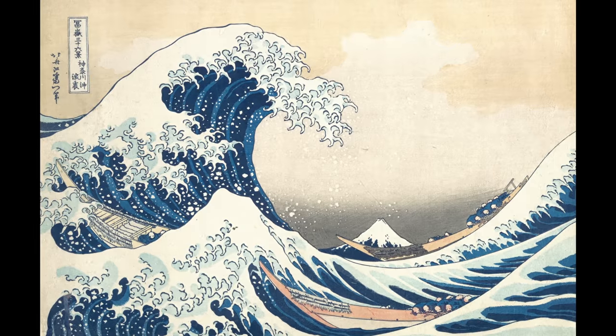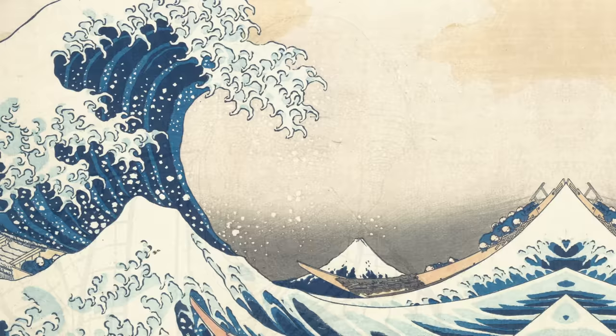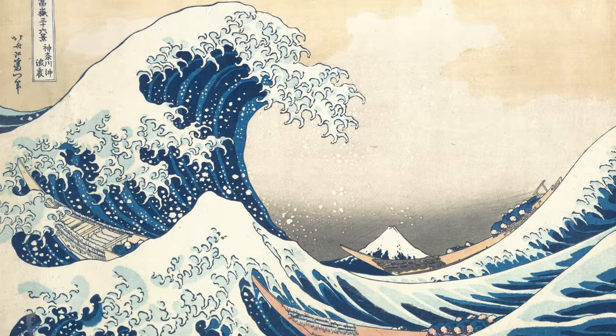Does this famous seascape make you feel happy and peaceful? That's interesting — because it shouldn't. This piece is called The Great Wave by Katsushika Hokusai. You've probably seen it, maybe more times than you can count. But have you ever really seen it? I guess we'll find out.